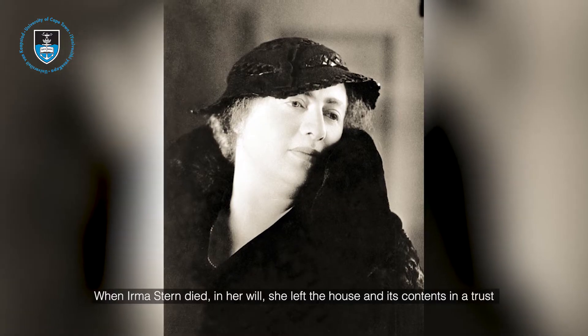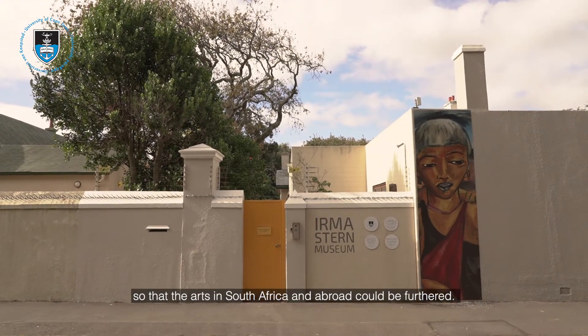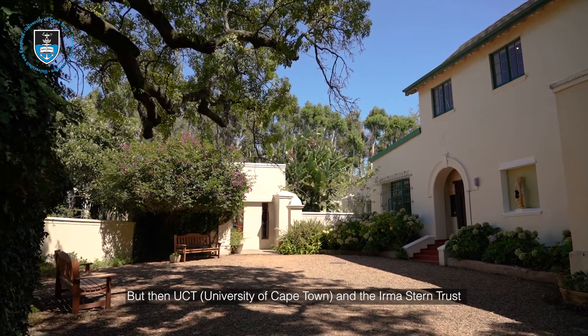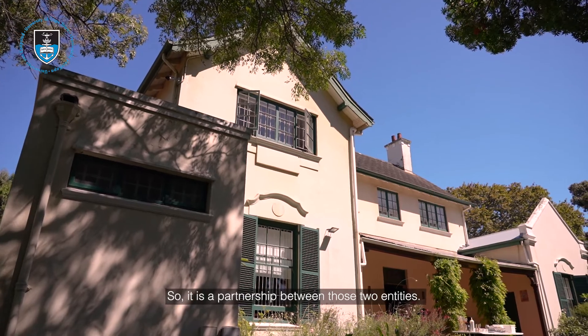When Irma Stern died, her will left the house and its contents in a trust so that the arts in South Africa and abroad could be furthered. She never stipulated a museum, but UCT and the Irma Stern Trust went into a partnership in order to house this museum — so it is a partnership between those two entities.